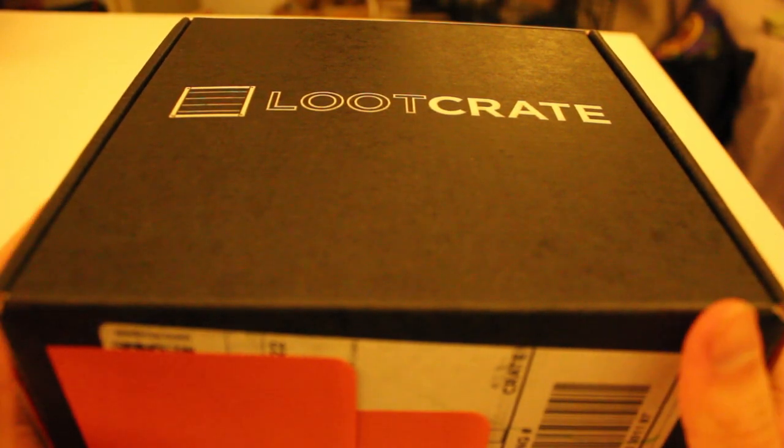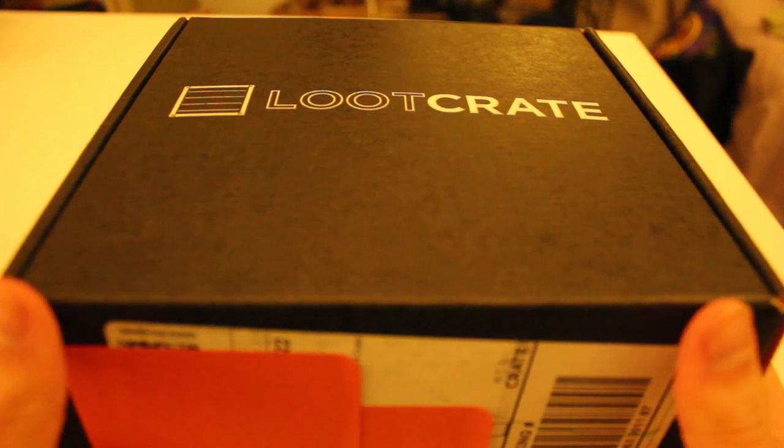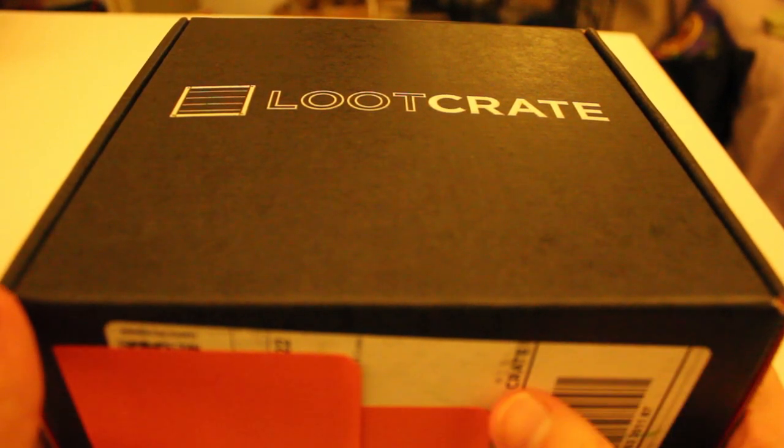Hey guys, what's up? It's Robert. You know what this is? I got another Loot Crate to unbox for you.